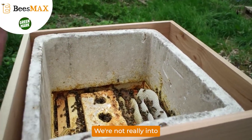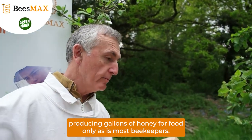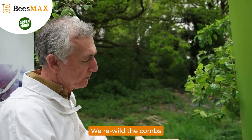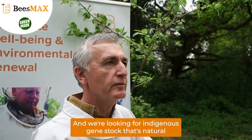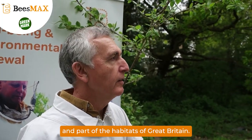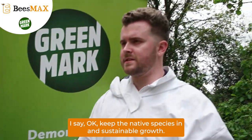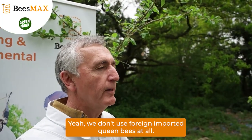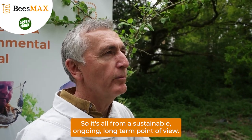We're not really into producing gallons of honey for food only, as most beekeepers are. We rewild and capture swarms, give them a home to go to, and breed new colonies. We're looking for indigenous gene stock that's natural and part of the habitats of Great Britain. So you're keeping native species and sustainable growth? That's right. We don't use foreign imported queen bees at all. It's all from a sustainable, ongoing, long-term point of view.